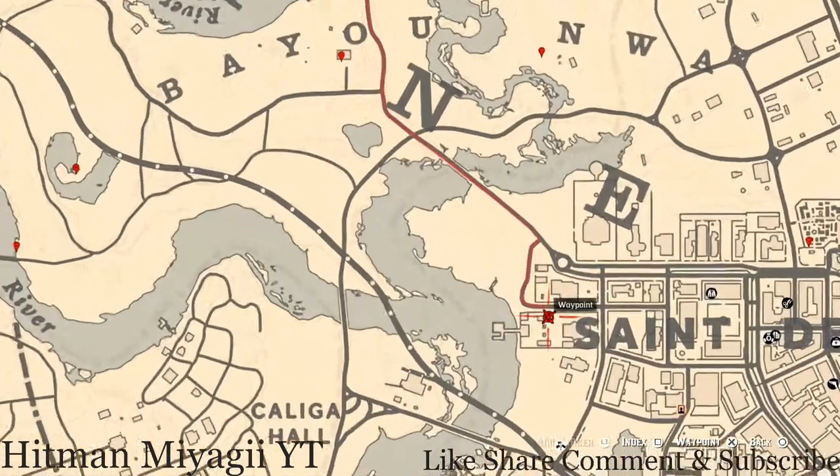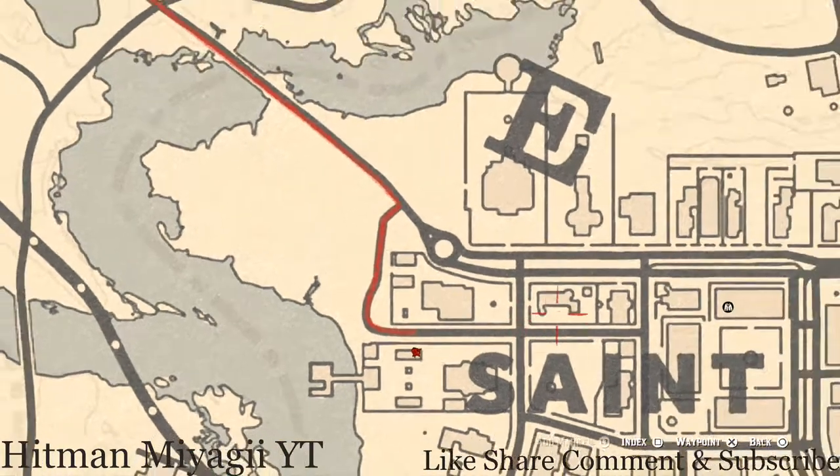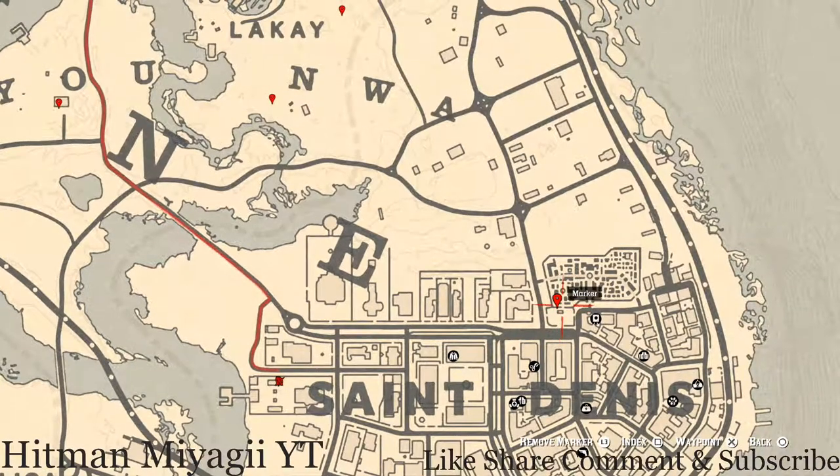Over here at this next location you'll get another family heirloom — a New Guinea Rosewood Hairbrush. This hairbrush is sitting on a white wicker bench that looks like a love seat. This is a family heirloom: the New Guinea Rosewood Hairbrush.